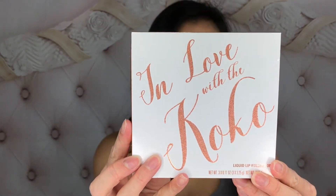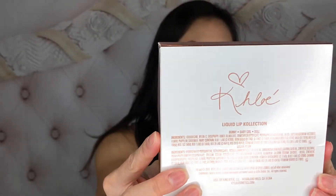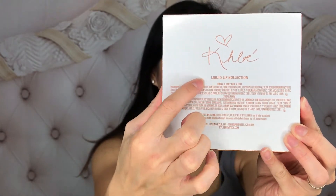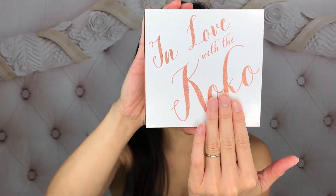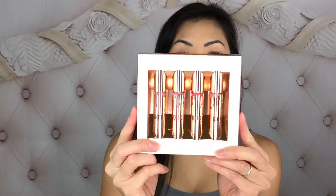We're reviewing the 'In Love with the Cocoa' by Kylie Jenner. This is how the packaging looks — this is Khloe's signature here, so she did collab with Khloe. The packaging is really nice and simple, and it has rose gold glitter on the outside. Let's open it up.